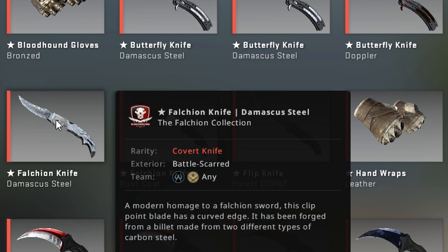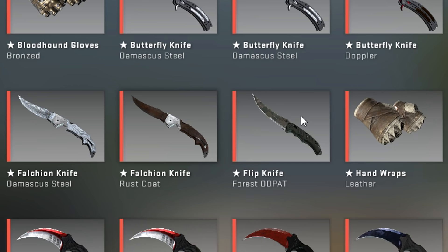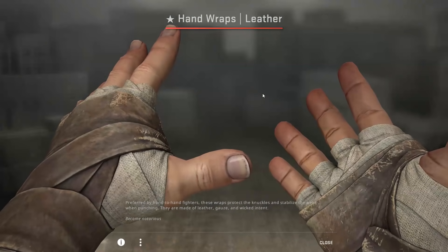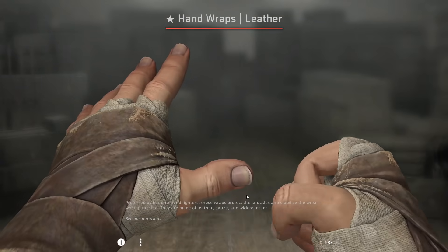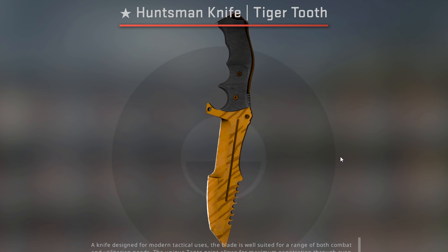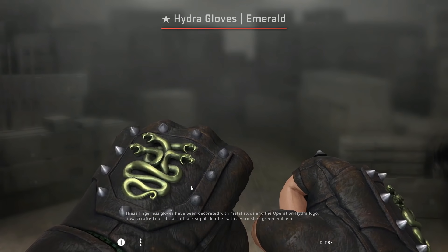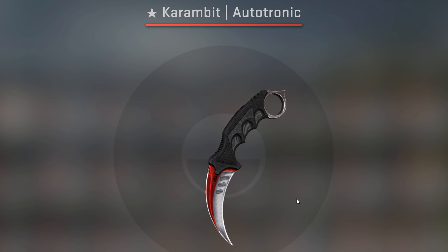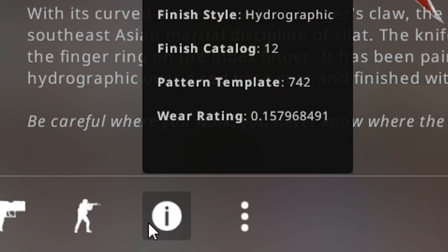And here are some lower-tier items: Falcon Damascus Battlescared, Falcon Rust Coat, Flip Knife Forest DDPAT — I traded this one today. Hand Wraps Leather Field Tested — these are actually surprisingly cheap and look really good; I'd sell these for around 120 euros. Next up, we have a Huntsman Doppler Phase 3, a Huntsman Doppler Ruby, a Huntsman Tiger Tooth, and some Hydra Gloves Emerald — these are kind of undervalued. I would expect these to be much more expensive than they are.